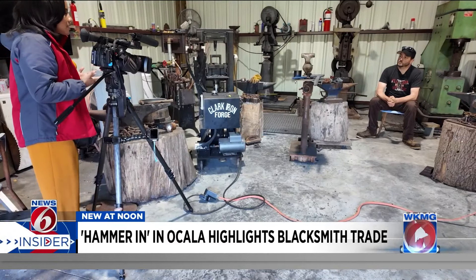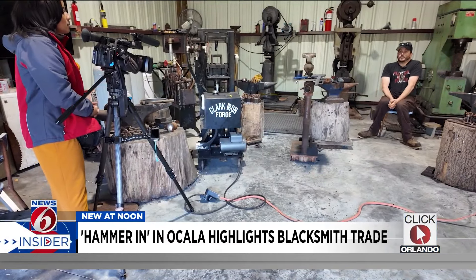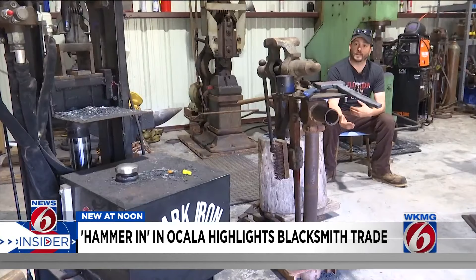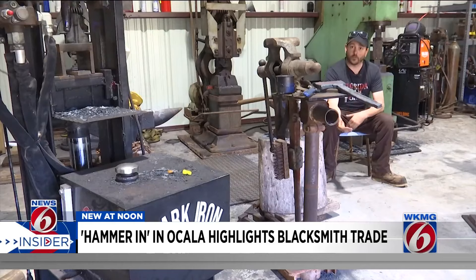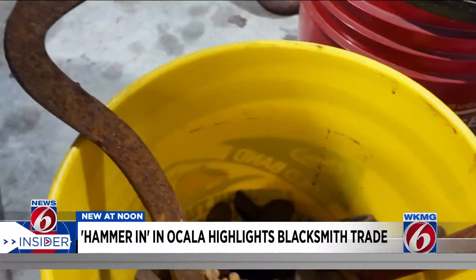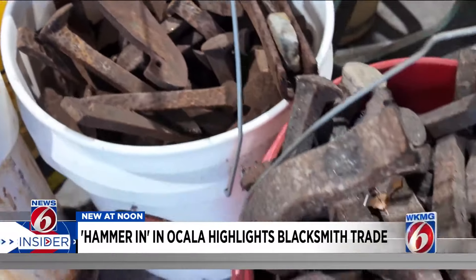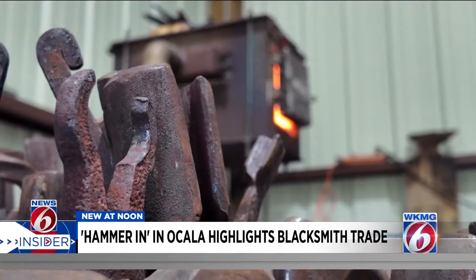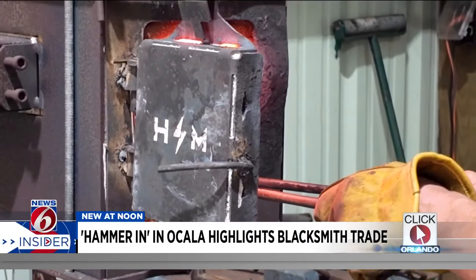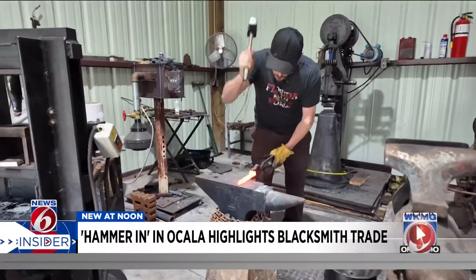When someone says they're forging something, what does that mean? It's usually using heat to make it easier to manipulate the steel, with typically a hammer, power hammer, or press. Blacksmiths start with raw or scrap iron or steel, using a forge — kind of like an enclosed fireplace — to get the metal hot enough to manipulate. The trade dates back to 1500 B.C.